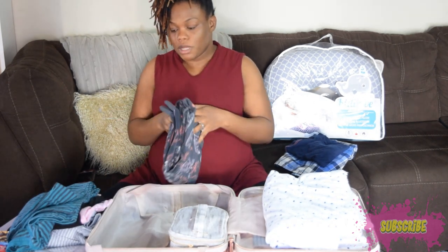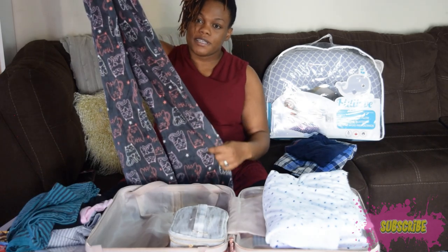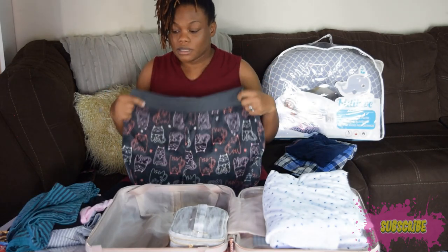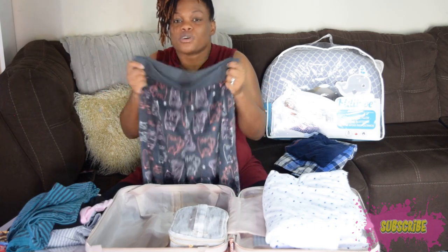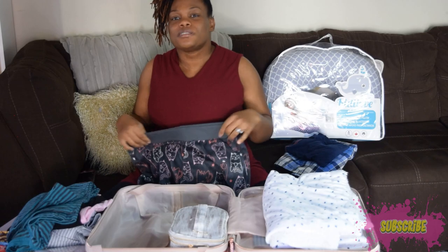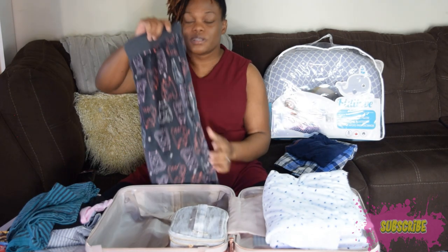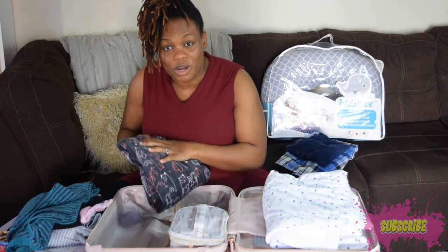I also have pajama bottoms — a fleece material that feels really nice. I made sure to get them bigger so they're not too tight to my body. That's the goal with all these clothes, especially after giving birth. You don't want anything tight on your body because you're going to be in pain and you just want to feel comfortable throughout that process until you come home.